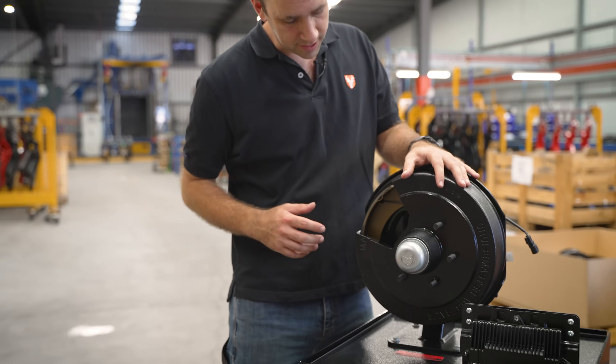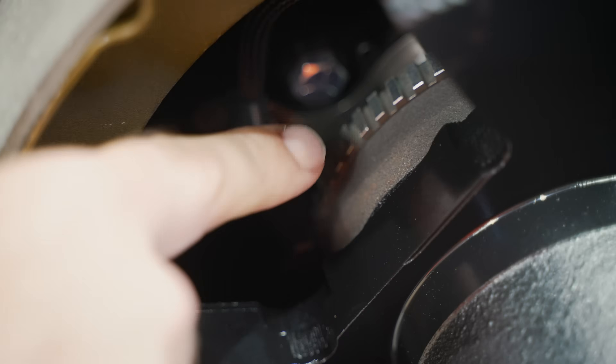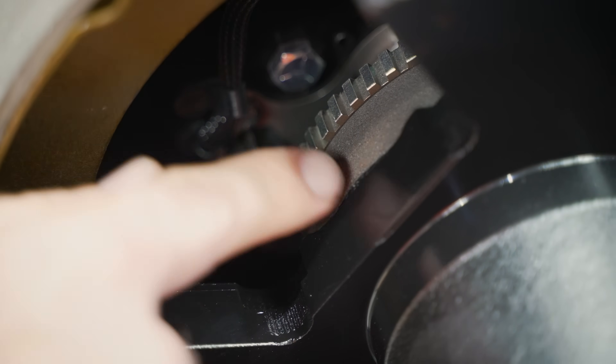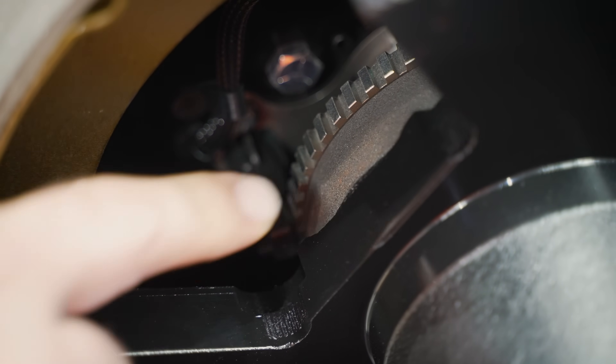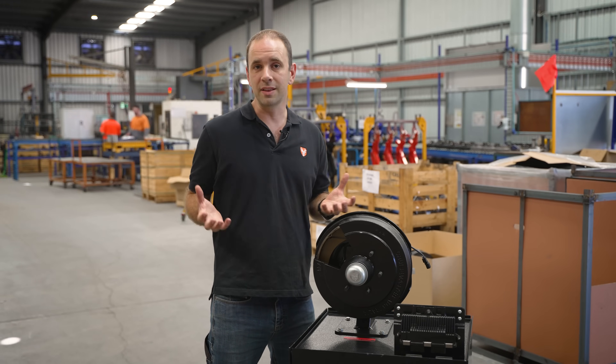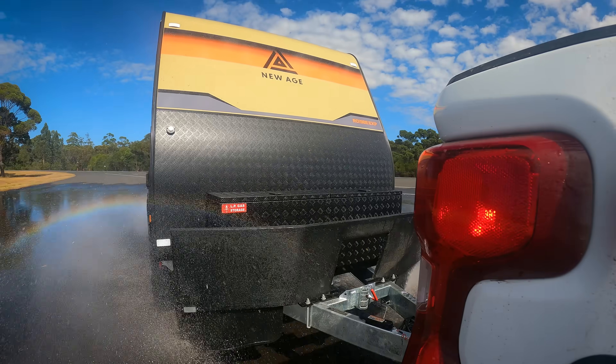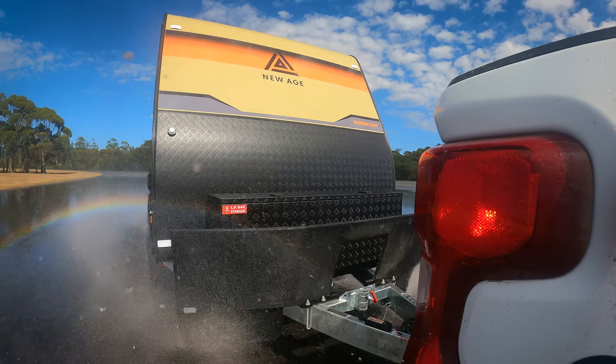So within our brakes, we have a high-quality wheel speed sensor and tone ring mounted to the back of the brake drum. We've done it like this so it's very similar to an automotive application. This makes sure that anything that gets inside the brakes or around the brakes, such as dirt and rocks, don't damage the critical components of your caravan.